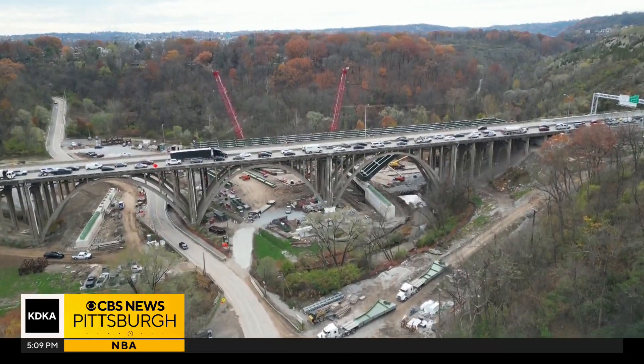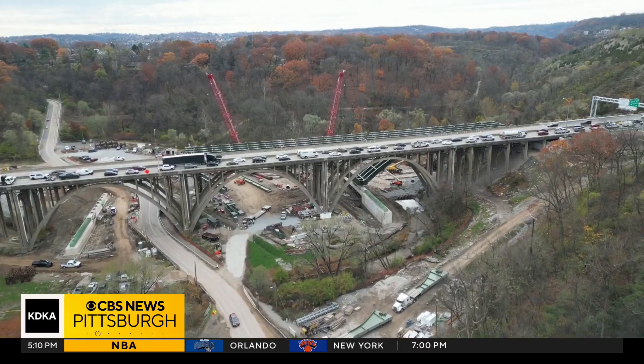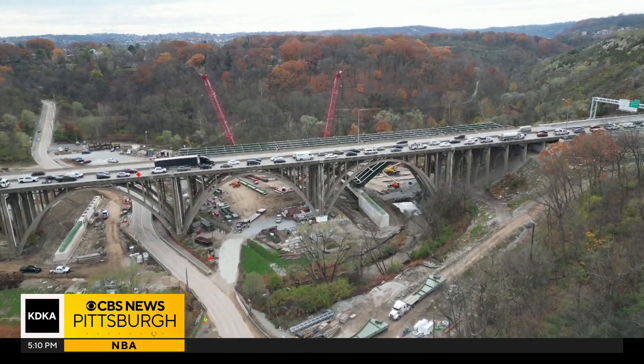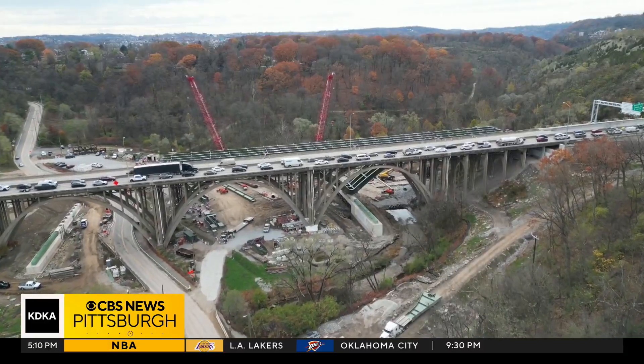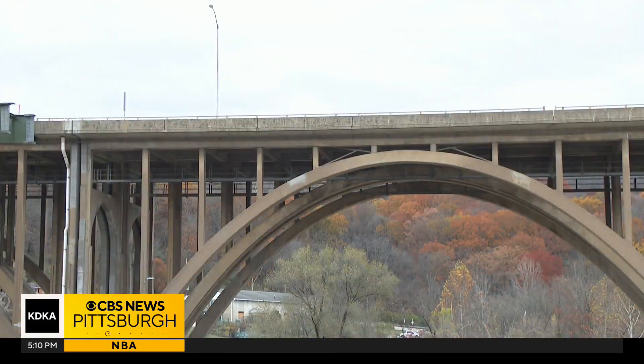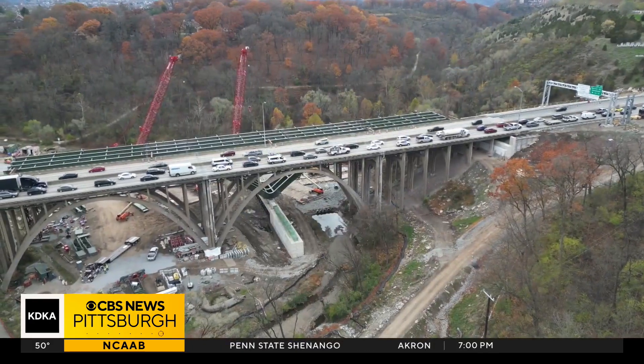It's a stunning construction feat, and I am eager to see that all transpire next year. That feat will happen next July when crews will build a new bridge parallel to the existing roadway on I-376, then take the existing bridge down. After that, they'll slide the new one into place in a one-month period — something incredible.